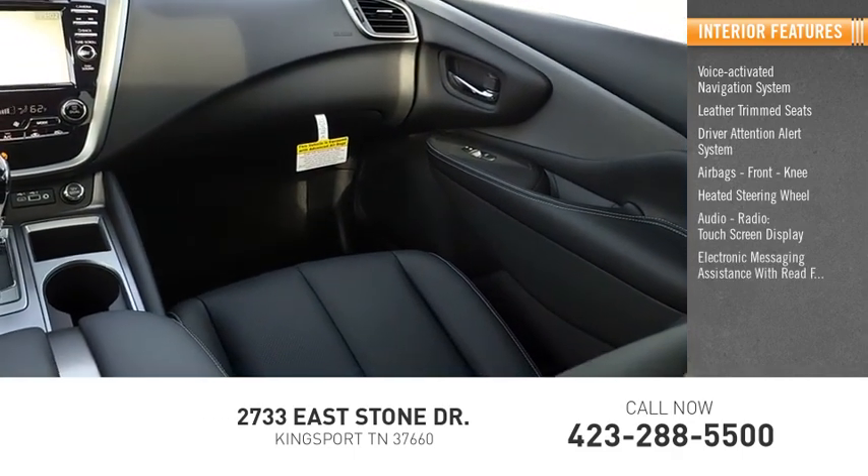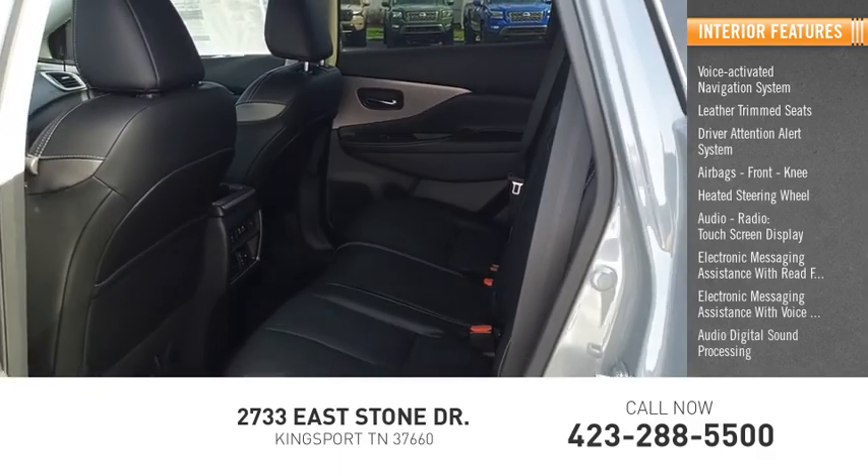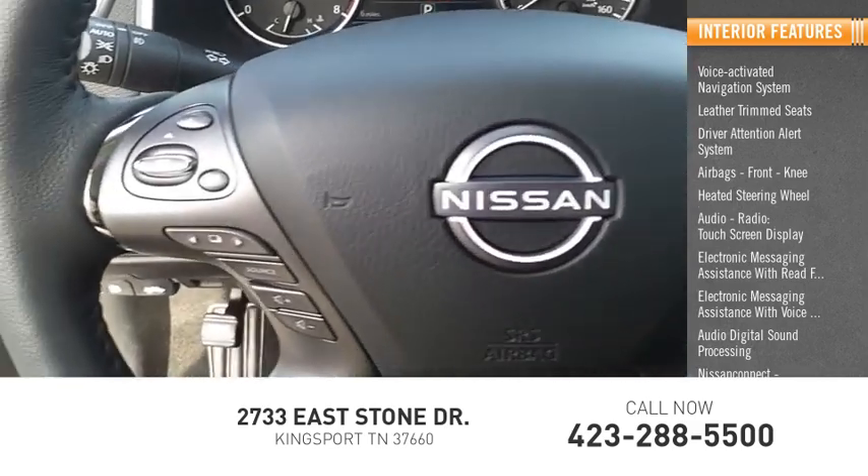Additional interior features include electronic messaging assistance with read function and voice recognition, audio digital sound processing, Nissan Connect, and satellite communications.